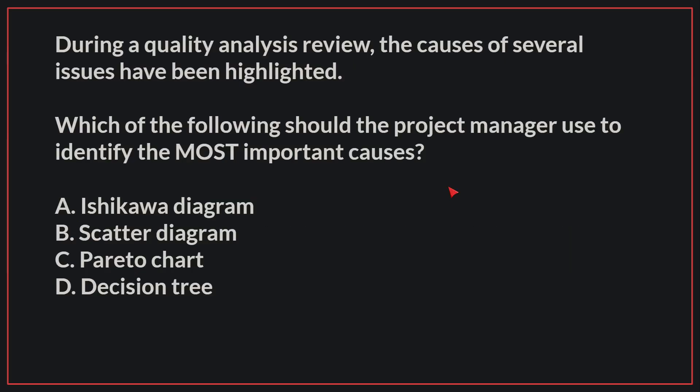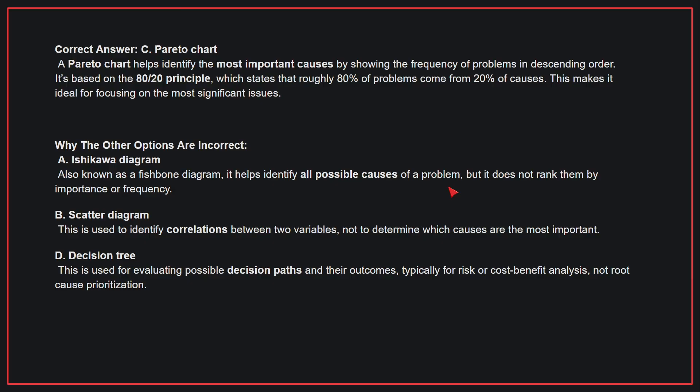During a quality analysis review, the causes of several issues have been highlighted. Which of the following should the project manager use to identify the most important causes? The correct answer is C, Pareto chart. A Pareto chart helps identify the most important causes by showing the frequency of problems in descending order. It's based on the 80-20 principle, which states that roughly 80% of problems come from 20% of causes, making it ideal for focusing on the most significant issues.